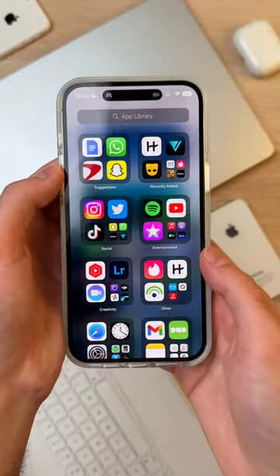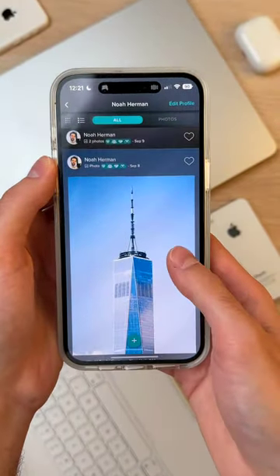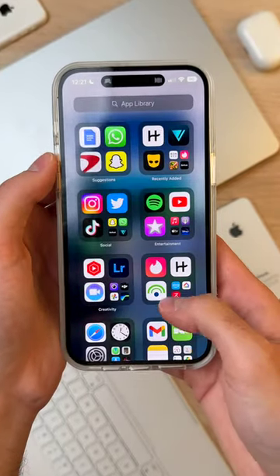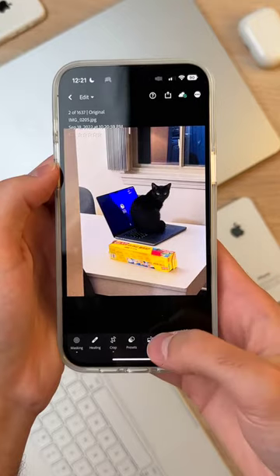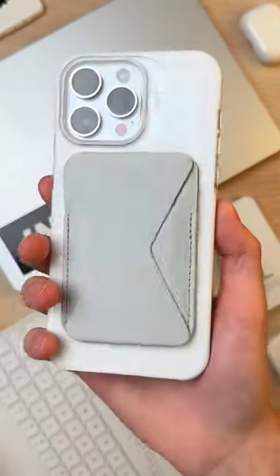And then we've got my app drawer. I don't really have too many apps. I use Vero now to post photos I take privately or for my own media work or company. I also use Lightroom, which is a great way to edit the raw photos you can now take on the iPhone 14 Pro. And that is about it — I hope you enjoyed.